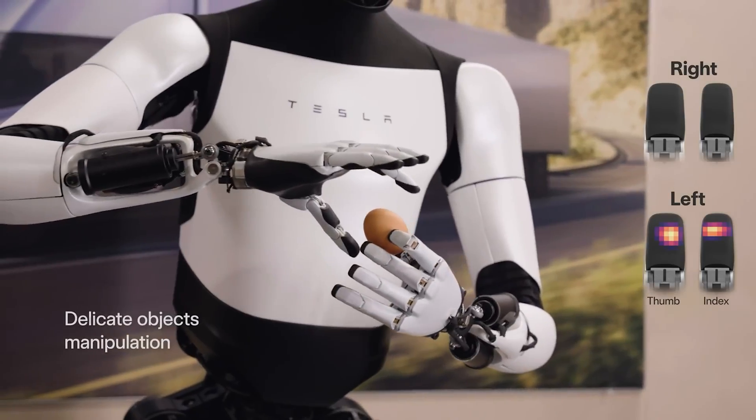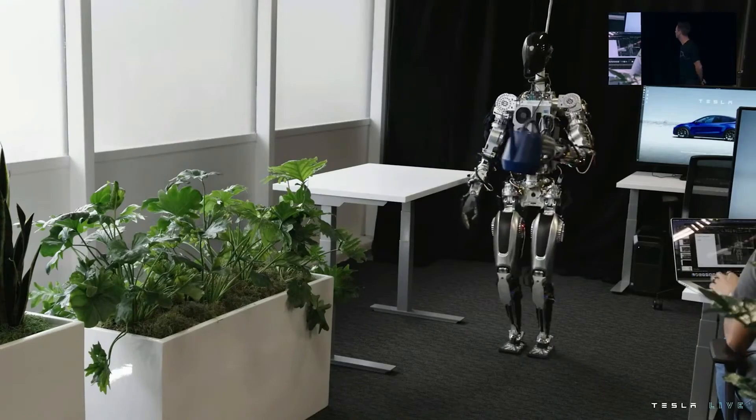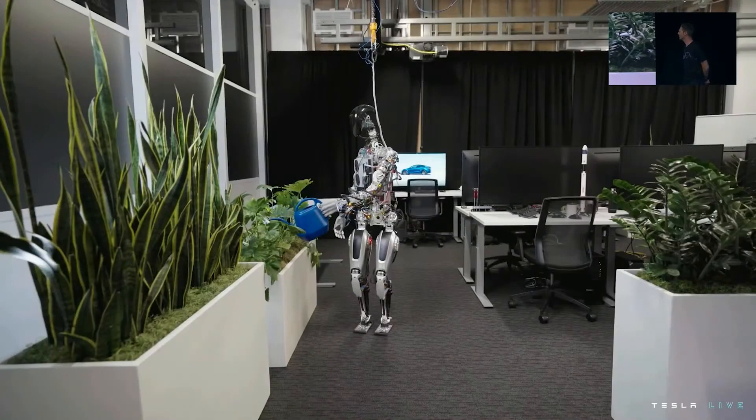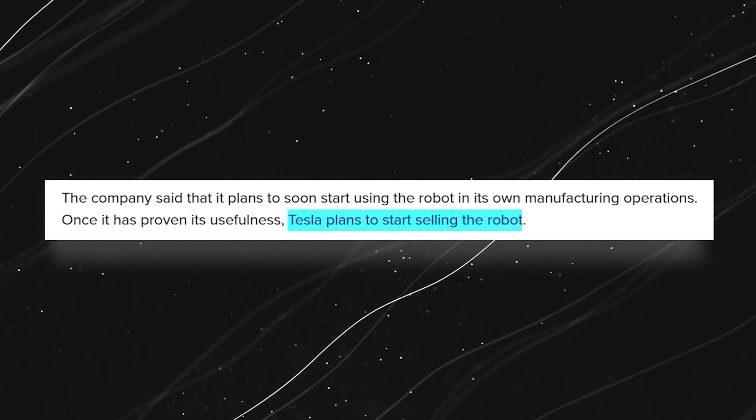These hands are not just for show. Tesla plans to integrate the robot into its manufacturing operations once it proves its utility. And when it does, get ready because Tesla has big plans to sell Optimus Gen 2 to the masses.